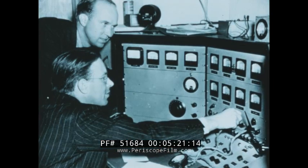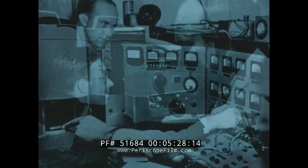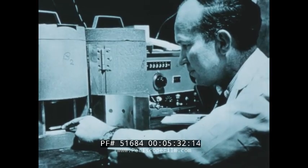In addition, the cyclotron was used to produce radioactive isotopes that had practical application for medical research. This was the start of research in nuclear medicine and the founding of the Donner Laboratory.